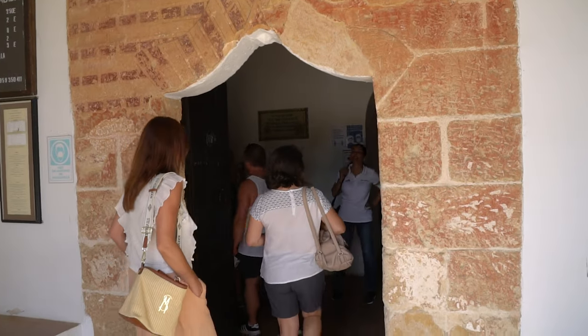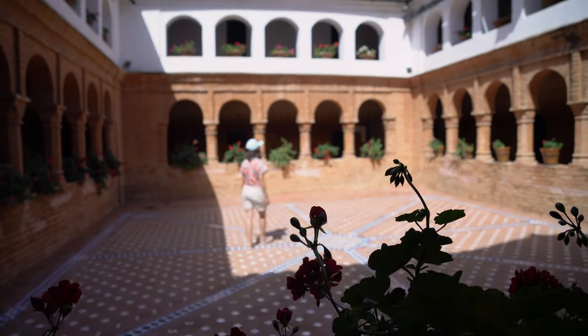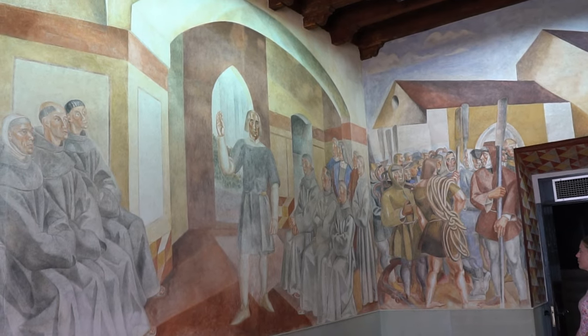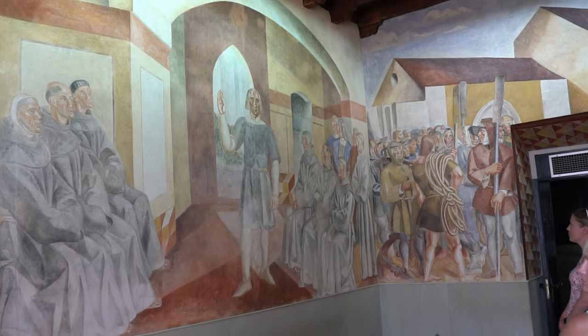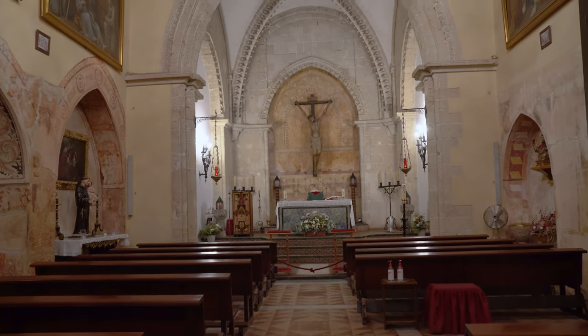The province of Huelva has an important role in history. The Lugares Colombinos is a tourist route in Huelva, having several places with connections to the preparation of the first voyage of Christopher Columbus. An important stop on the route is La Rábida Monastery, where Christopher Columbus waited seven years to receive funds for his adventure.